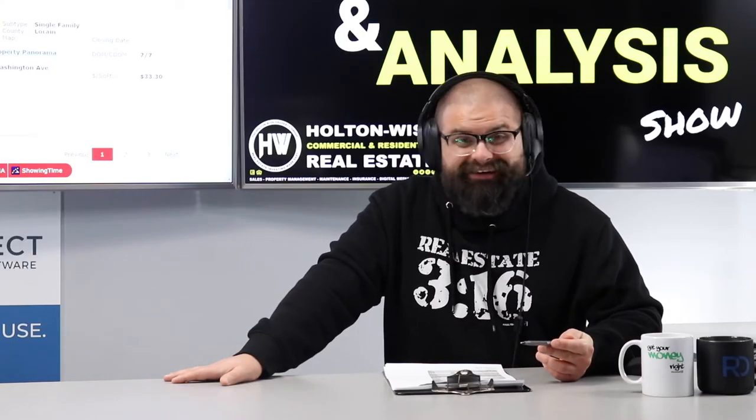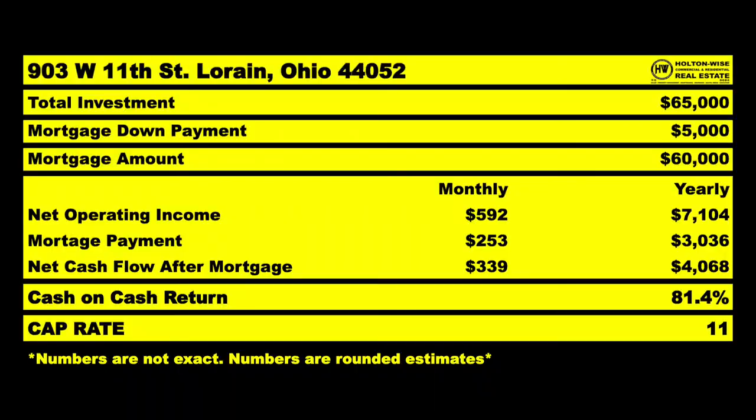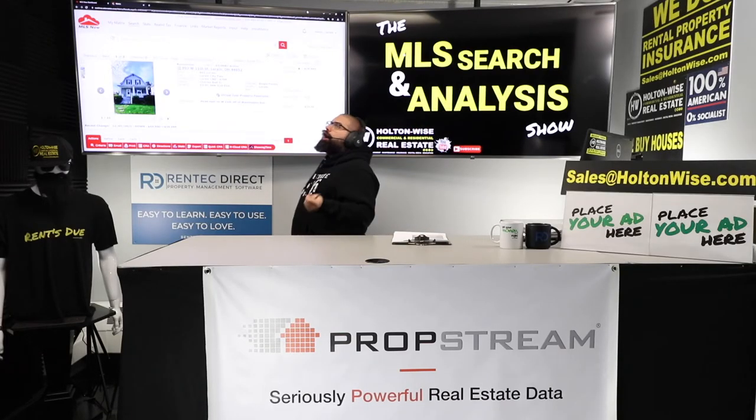Here's where it gets really juicy. $65,000 all in — beautiful rental. Conservatively, I think we could get it to appraise at about $80,000, meaning the bank will give us back $60,000. We only spent $65,000, so we only have $5,000 tied into the deal with the new mortgage. After paying off that mortgage, you're bringing home about $4,000 a year instead of $7,100 — but the other $3,000 goes to your mortgage, which is equity right back in your pocket paying down principal. That is a projected cash-on-cash return of 81.4%. That's why the BRRRR strategy works.